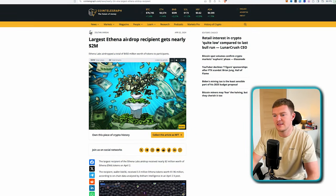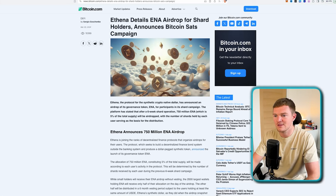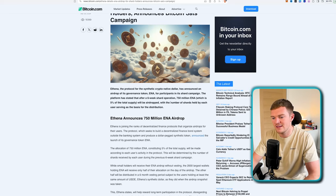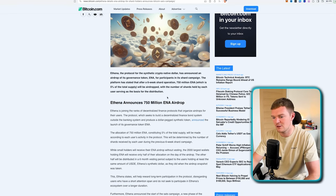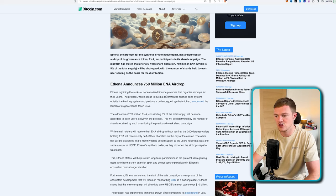Now diving into the airdrop details — looking at this Cointelegraph headline, the largest Athena airdrop recipient received nearly $2 million. Those who really put skin in the game were rewarded quite generously. The total airdrop was worth around $450 million, so definitely one worth getting involved in. The qualification was all around shard holders — shards were collected by using Athena as part of their Season 1 campaign. Athena announced a $750 million token airdrop, around 5% of total supply. The more you staked and used the protocol, the more you received.